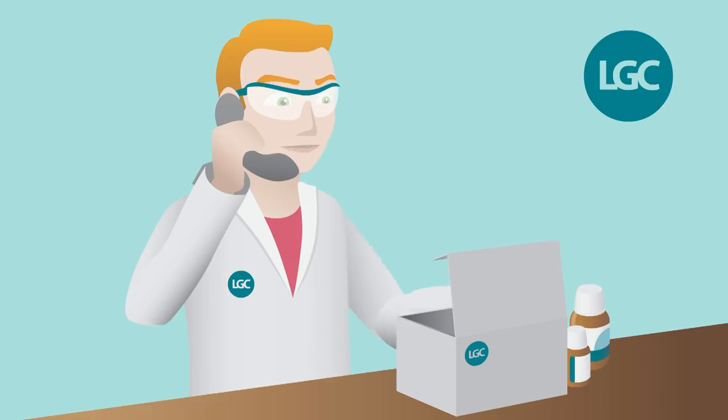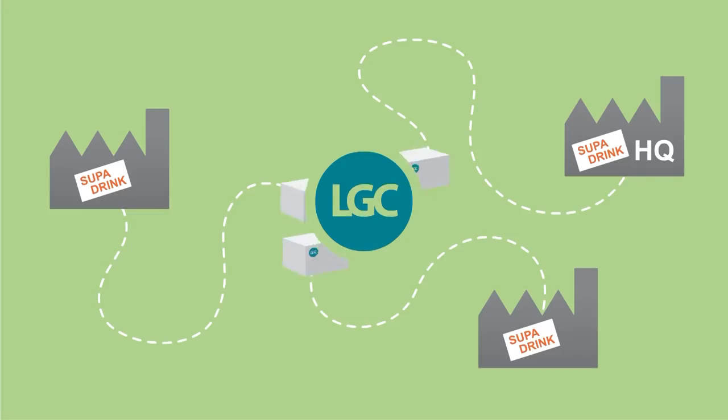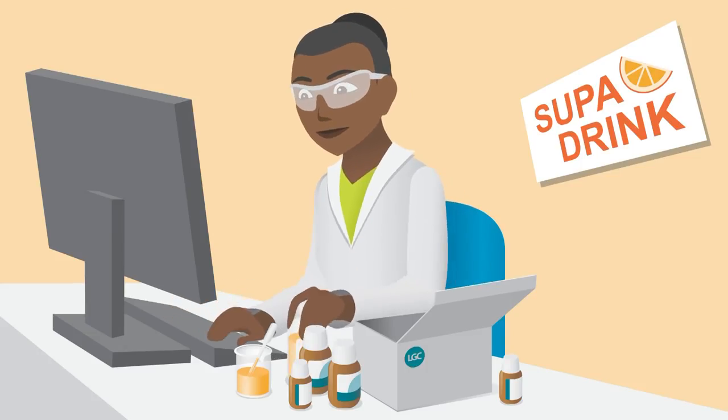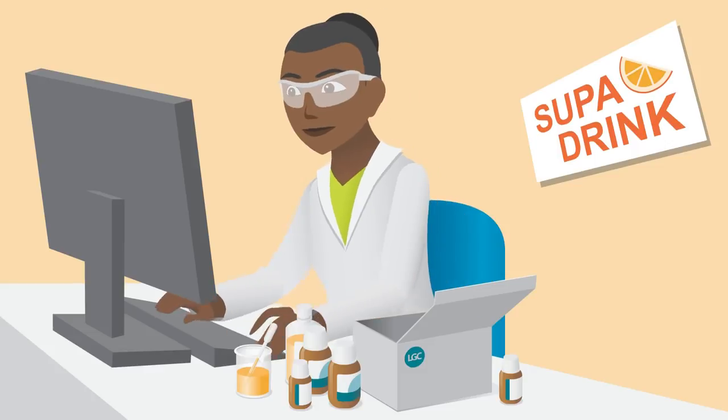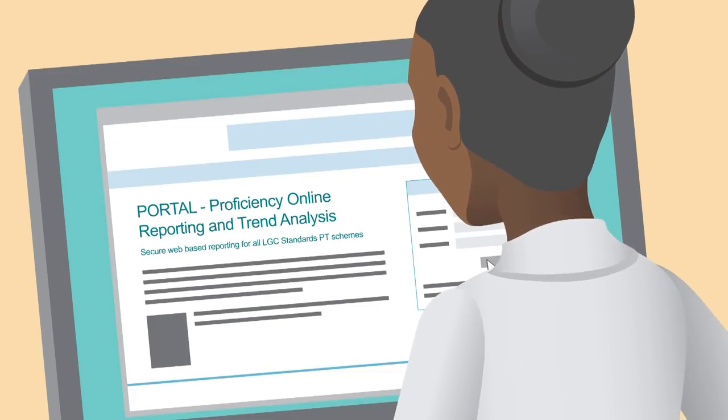LGC prepares proficiency testing kits combining standard solutions and the real product. The kits are sent to hundreds of factories and laboratories that test the drink for the producer. Each lab has approximately five weeks to receive and analyse the samples and enter their results in the LGC portal database.